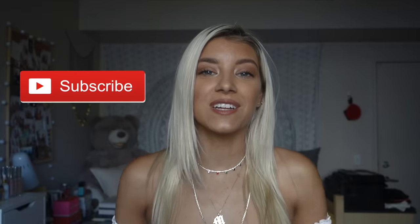If you guys are new here, don't forget to hit that subscribe button and give this video a thumbs up if you want to see more outfit of the week videos. Let's just get into the video!